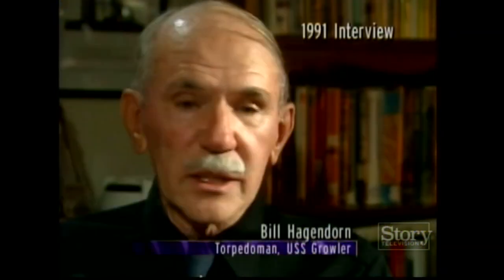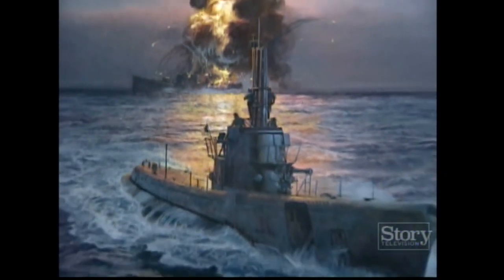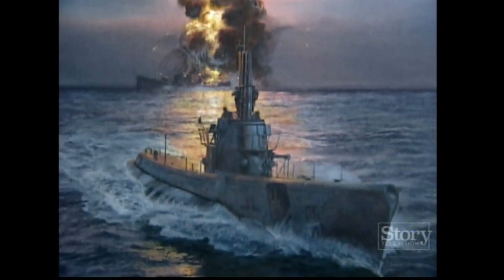Night attacks had a special intensity — a high-speed run in the darkness, culminating in a bright explosion and fire when the torpedo struck the target. There was a huge ball of fire, and it stopped dead in the water. You could see men jumping over the side. We passed so close that the paint on our bridge blistered — that's how close we were.